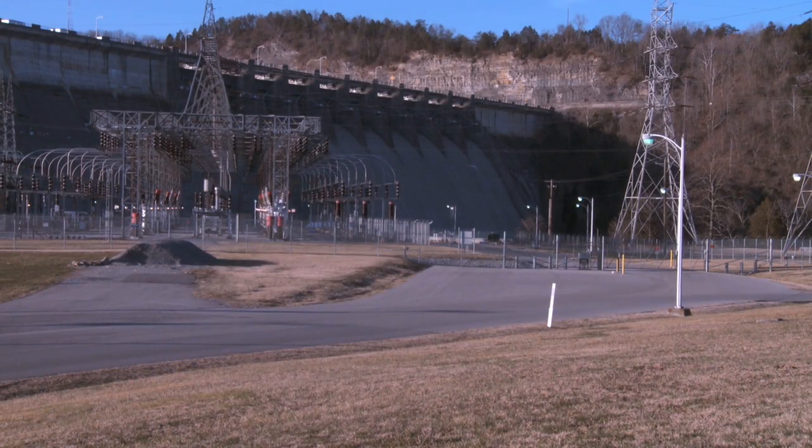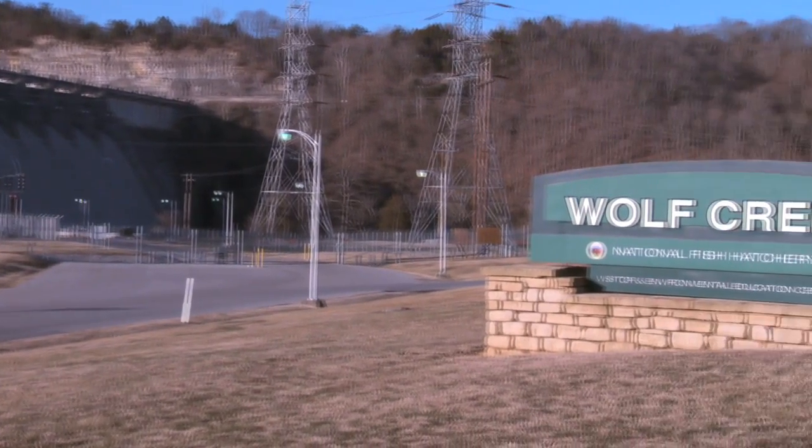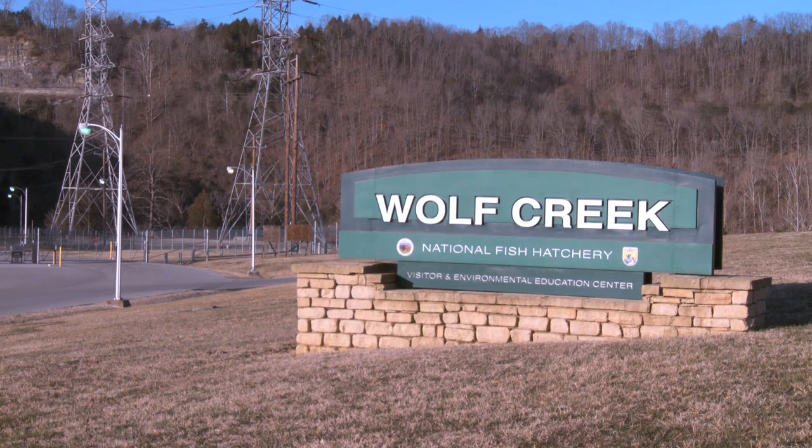Just below Lake Cumberland, where water pushes through electric turbines, the Wolf Creek National Fish Hatchery raises these trout for release in the tailwaters.